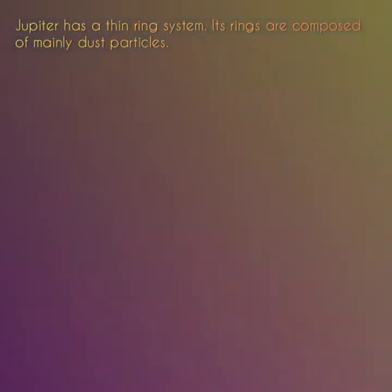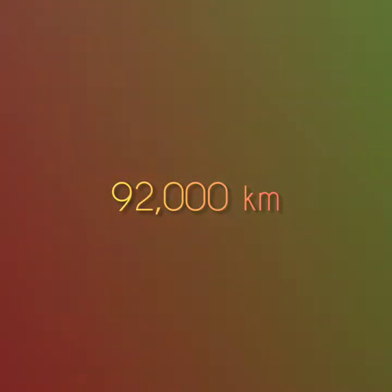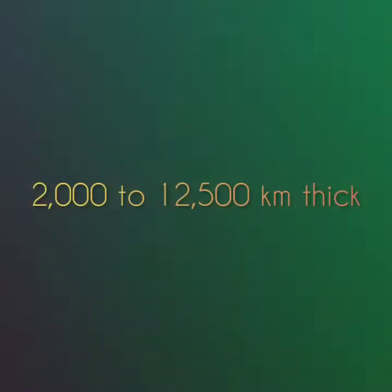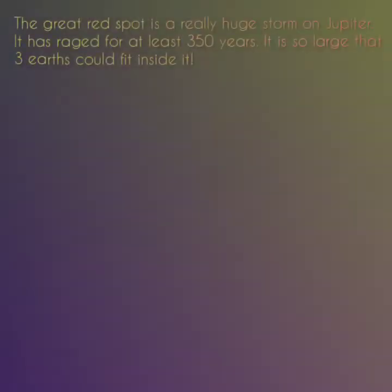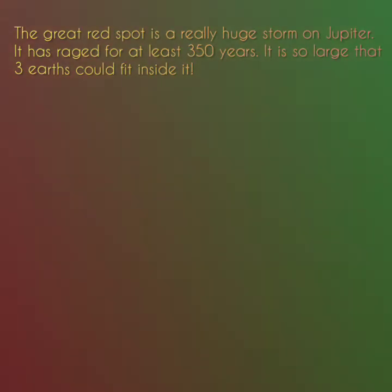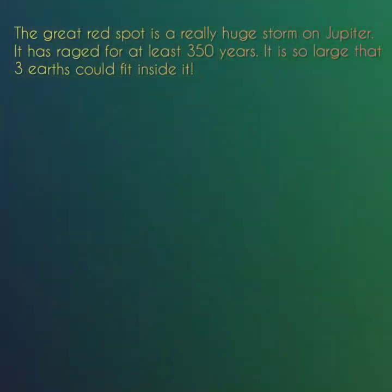Jupiter has a thin ring system. Its rings are composed mainly of dust particles. The ring system begins at 92,000 kilometers above Jupiter's cloud tops and stretches out to more than 225,000 kilometers from the planet. The Great Red Spot is a really huge storm on Jupiter. It has raged for at least 350 years. It is so large that three Earths could fit inside it.